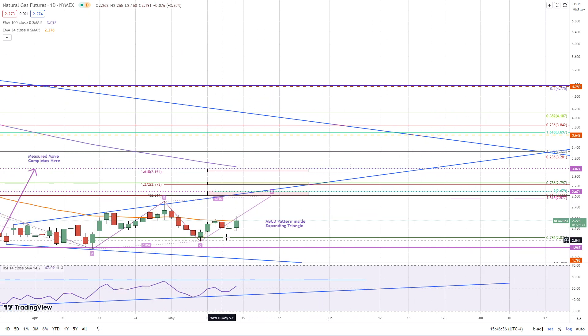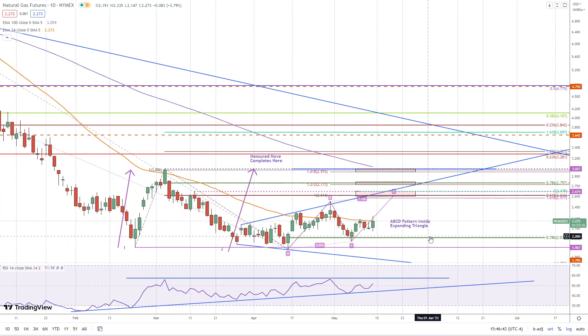We also have a new ABCD pattern developing — here we have A, B, C, D. That's not marked on the chart. So that's it for natural gas traders. Have a great weekend.